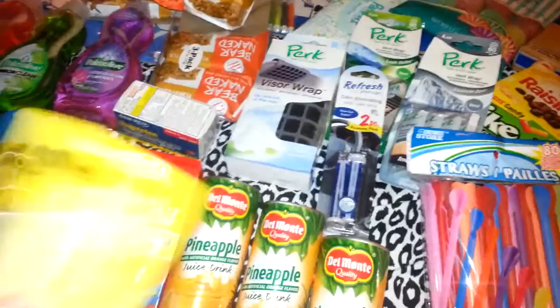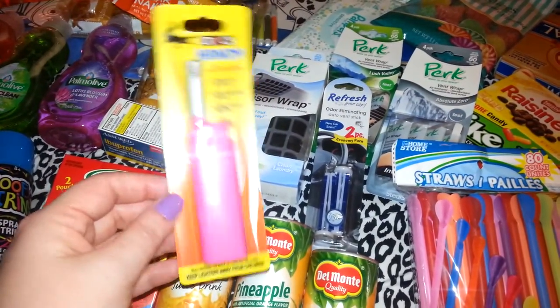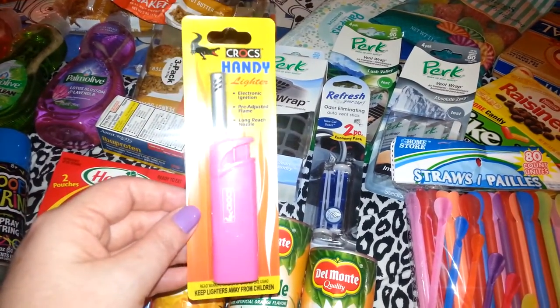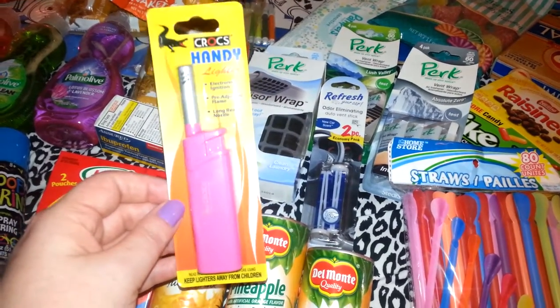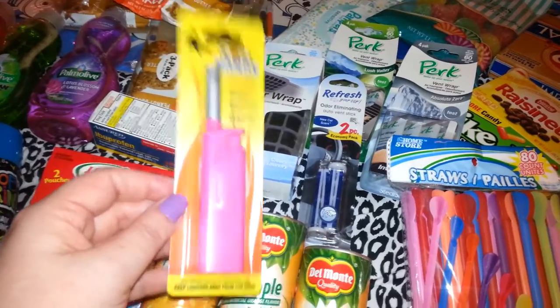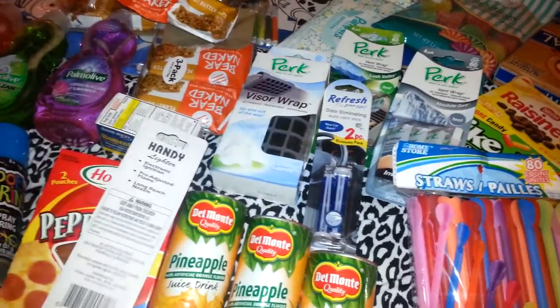And I found these lighters. I had picked up a blue one and a pink one — the blue one was for me and the pink one was for my daughter, but somehow when I packed her little bag, I ended up with the pink one. I haven't used it yet, but I thought it was really cute. I got this at a different Dollar Tree, along with the melatonin.